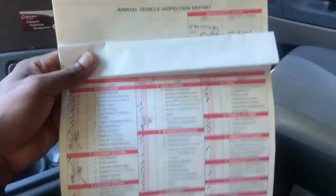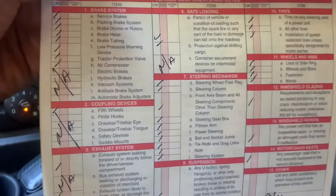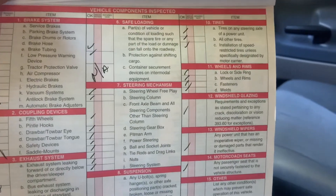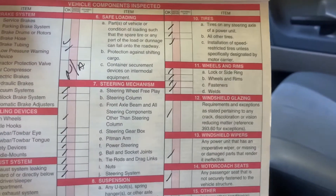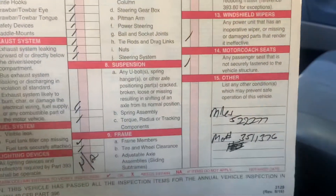It's just a real big checklist, you know, that you normally do. I got the report right here — a whole bunch of stuff: the brake system, coupling devices, exhaust system, fuel system, lighting devices, safe loading, the steering mechanism, suspension, frame, tires, wheels and rims, windshield glazing, windshield wipers, motor coach seats, and other items. It's pretty much just a whole list of everything that they go over.